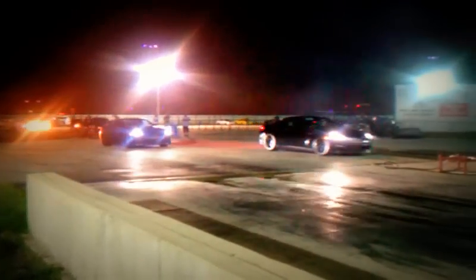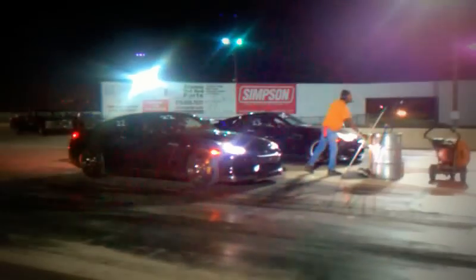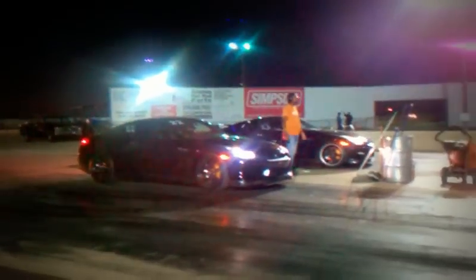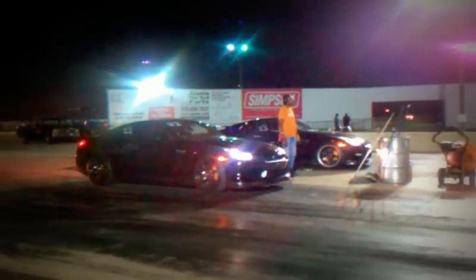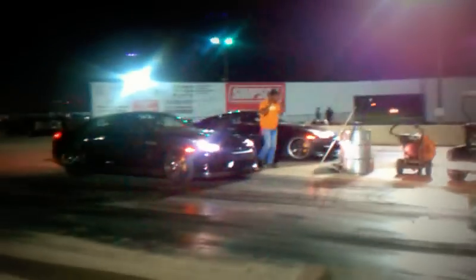Here are a couple GTRs. One is Jotec Motorsports Stage 1, and the other one is the 2012 Black Edition GTR. A little competitive spirit here — friendly competition. The one on the left is the Stage 1 GTR from Jotec, and the other one is the 2012 GTR Black Edition.